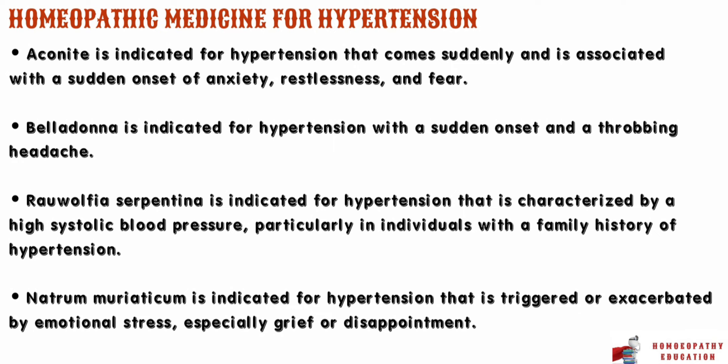Ravolfia serpentina is indicated for hypertension characterized by a high systolic blood pressure, particularly in individuals with a family history of hypertension. The person may experience a headache, dizziness, and a feeling of constriction in the chest. Natrum muriaticum is indicated for hypertension triggered or exacerbated by emotional stress, especially grief or disappointment. The person may feel emotionally closed off, have difficulty expressing their feelings, and may have a strong craving for salty foods.